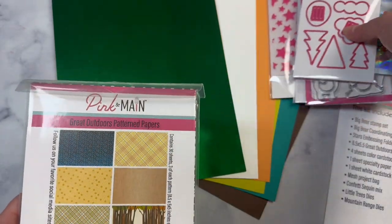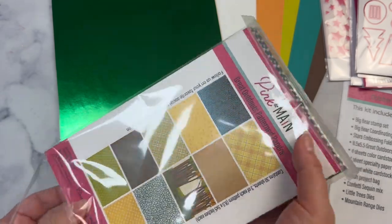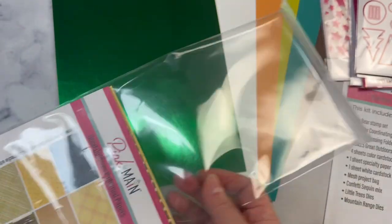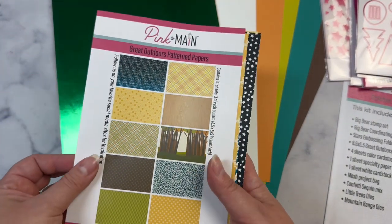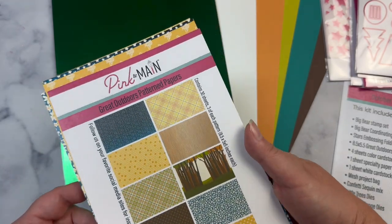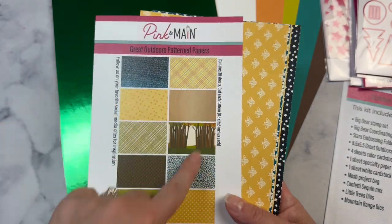Let's start with the paper. This is called Great Outdoors. Most of these products that I'm showing you that are in the Crafty Courtyard kit can be purchased separately in the store. This is a five and a half by eight and a half paper pad and it has all of the different designs.